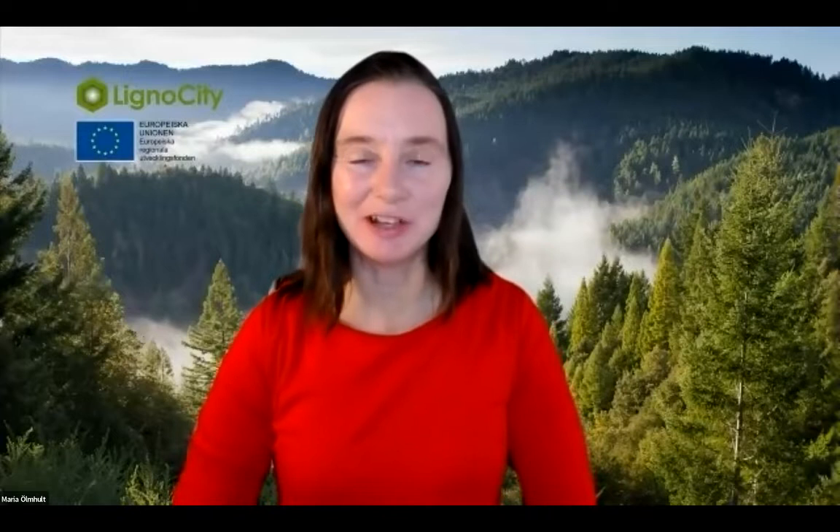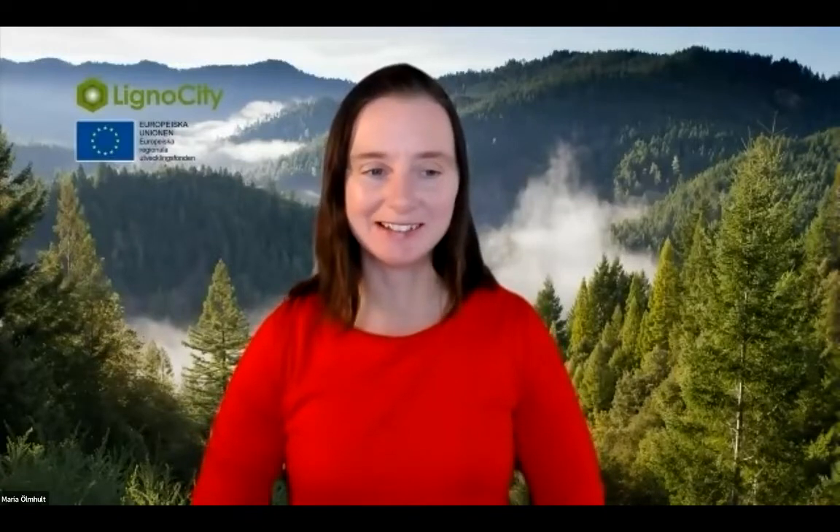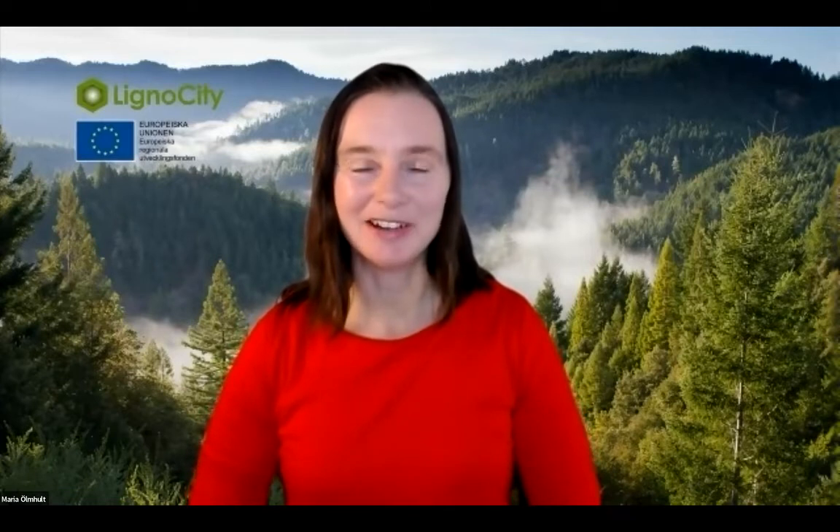Welcome to today's webinar with Lignocity. I hope you enjoyed the film — you can find it on the Lignocity webpage and YouTube. Today we are very happy to present Daniela Arango from Lignopure in Germany to share what they are doing with lignin. We also look forward to a sneak peek presented by Bulldozer on the digital tour created from Lignocity. This is the last webinar for this year, and after Christmas and New Year we will present the next webinar on the 20th of January.